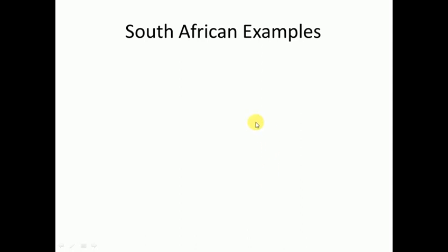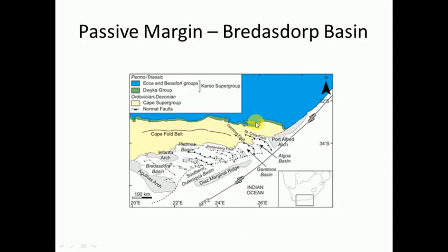As I promised, I'll give you South African examples. An example of a passive margin is the Breedersdorp Basin, but the Breedersdorp Basin is actually a sub-basin, and the big main basin is the Outeniqua Basin.